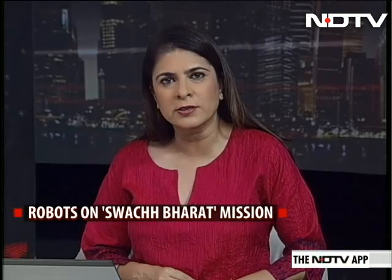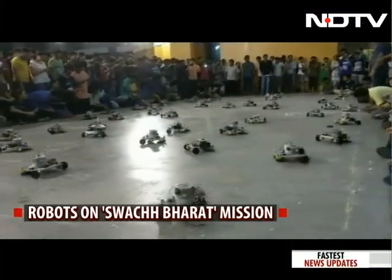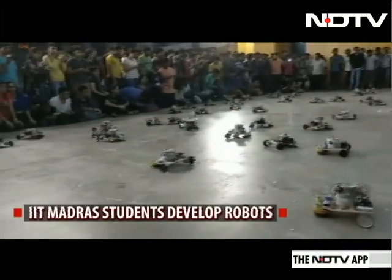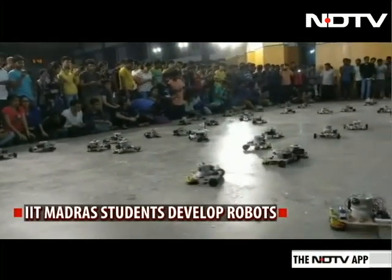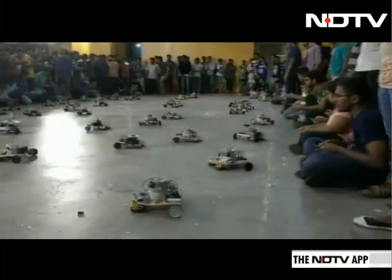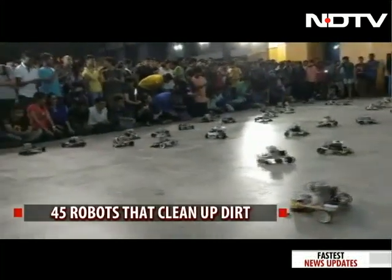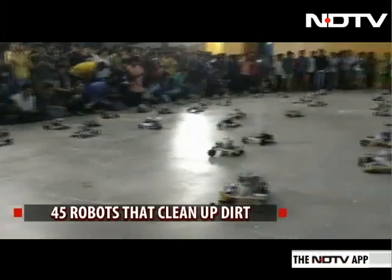This is a unique way to contribute to Swachh Bharat — robots made by IIT students. Looking at those pictures, these robots can actually clean up. They clean an area the size of a badminton court with no help from humans. According to IIT Madras, the robots are controlled using smartphones, and each robot has a high-speed motor at its centre with two rotating scrub pads. Swachh Bharat robots.